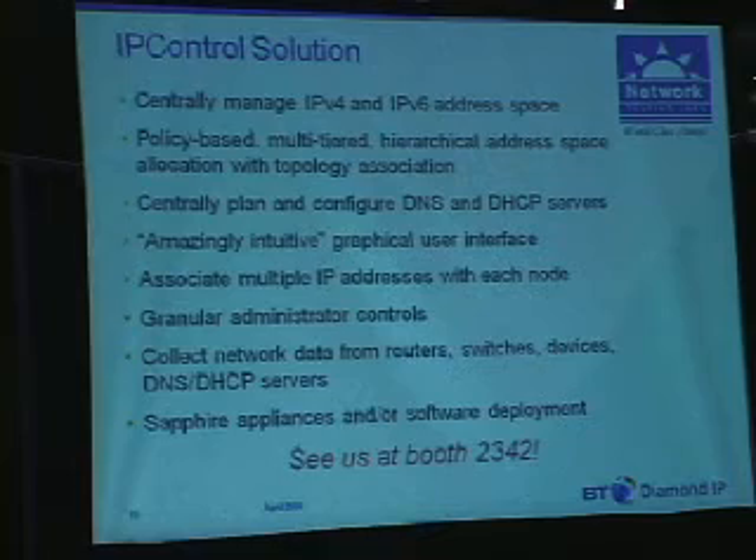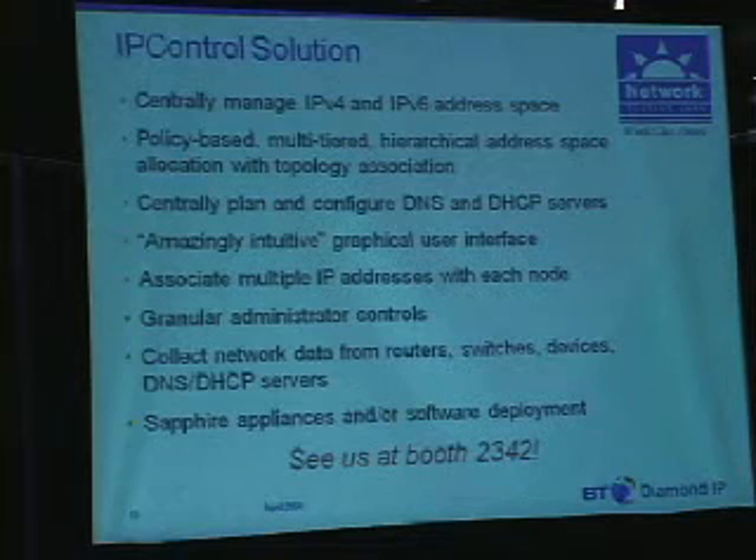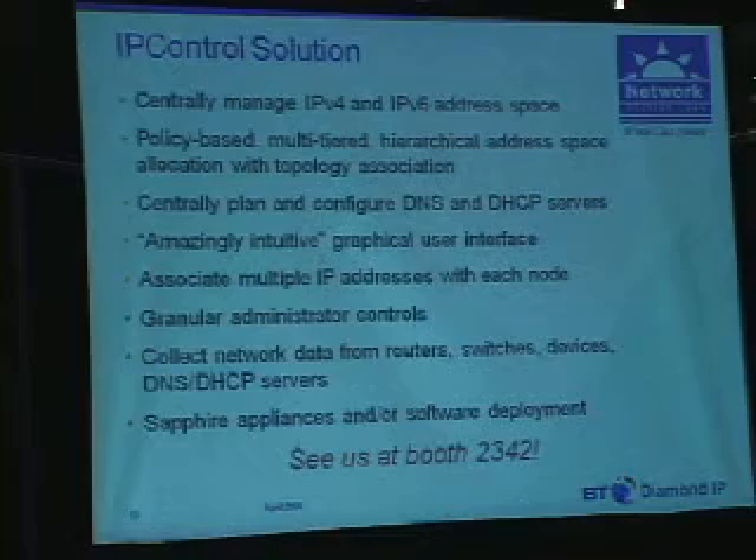We do have the ability to support multiple addresses per node, whether they're IPv6, IPv4, or both. You can track multiple addresses per interface, per single-interface device or multi-interface device through IP Control as well. The administrator controls are very granular along multiple dimensions — what functions administrators can perform, on what part of the network, and whether they can update DHCP and DNS.